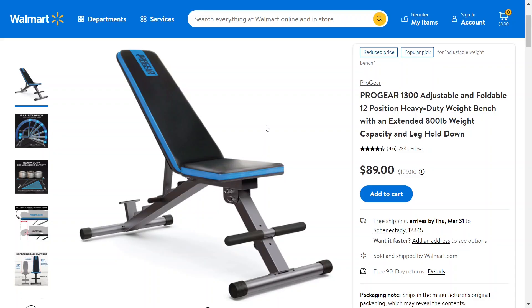So this is the Progear 1300. It's an adjustable and foldable 12-position heavy duty weight bench with an extended 800-pound weight capacity. So if you and your weights weigh less than 800 pounds — if they don't, then you are a beast — but anyway, that's what it holds.